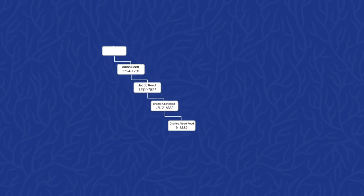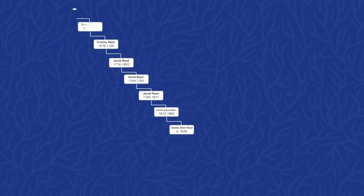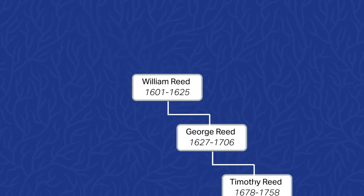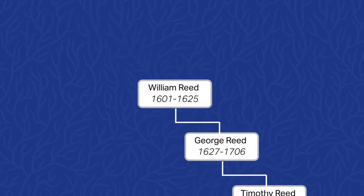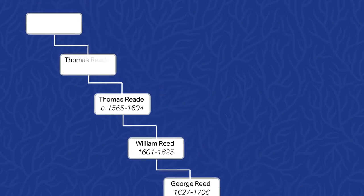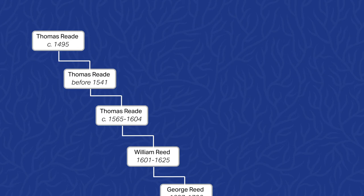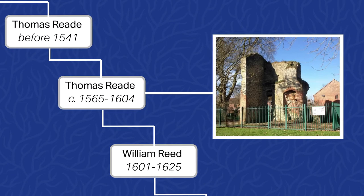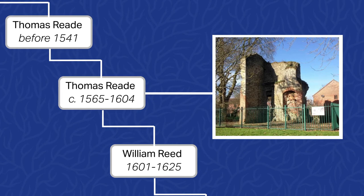You provided us with your family tree up to William Reed, your eighth great-grandfather, who was born in England in the year 1601. We spent some additional time researching your lineage, and were able to get back several more generations. We identified William's father as Thomas Reed, who was born in Barton Court in Berkshire, England around the year 1565 AD.